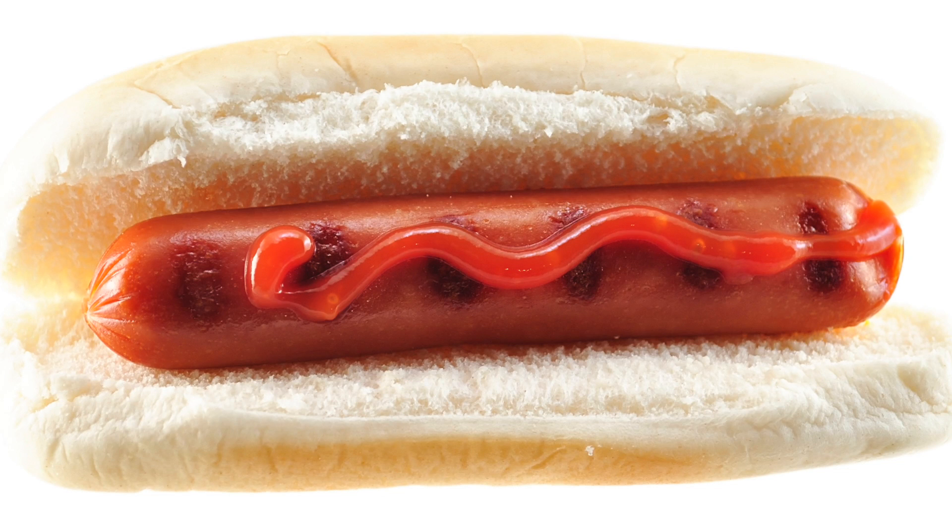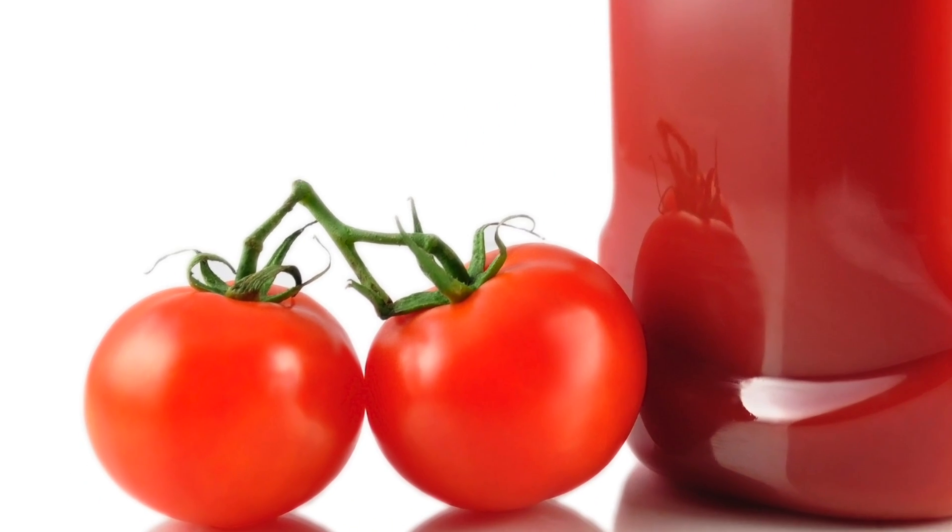Hold the ketchup on your hot dog, but use it to clean copper or brass. The acid from the tomatoes helps fade discoloration.